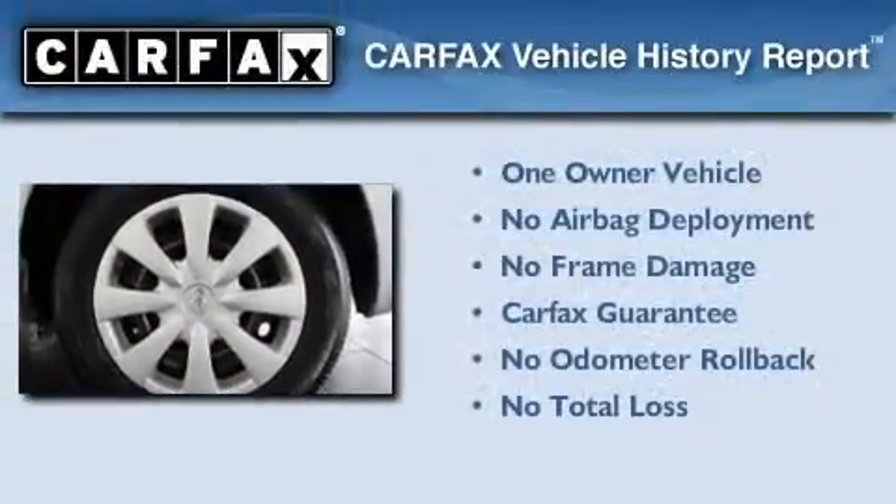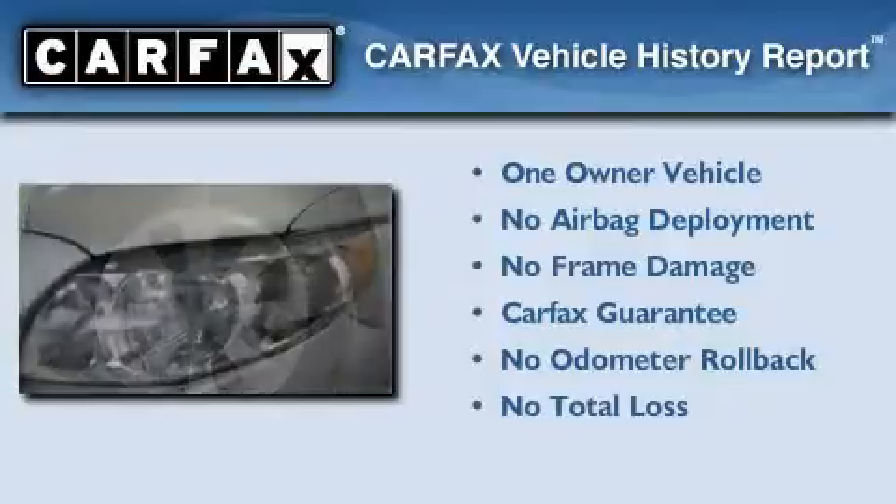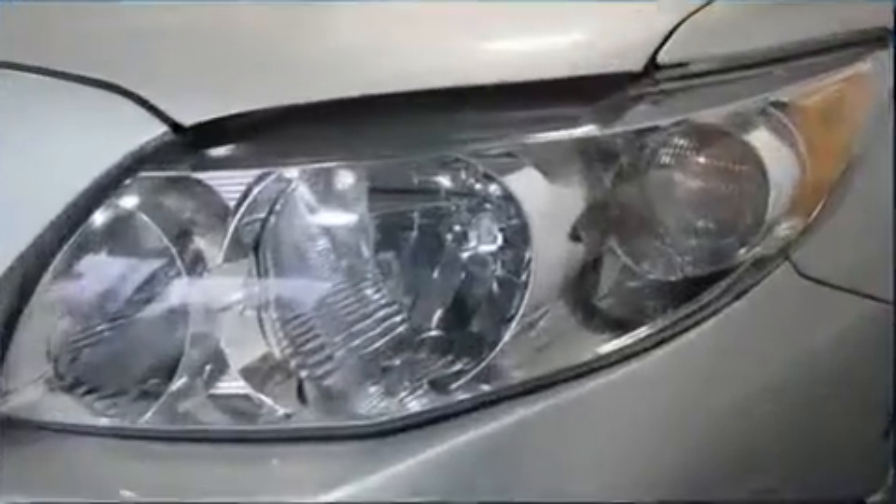This sedan has had only one owner and it qualifies for the Carfax buy-back guarantee. This vehicle won't last long at this price.